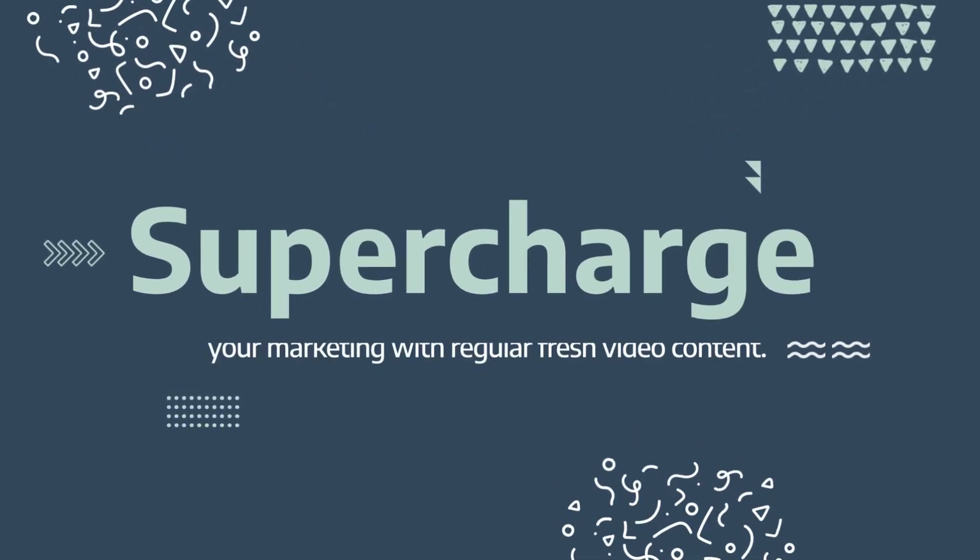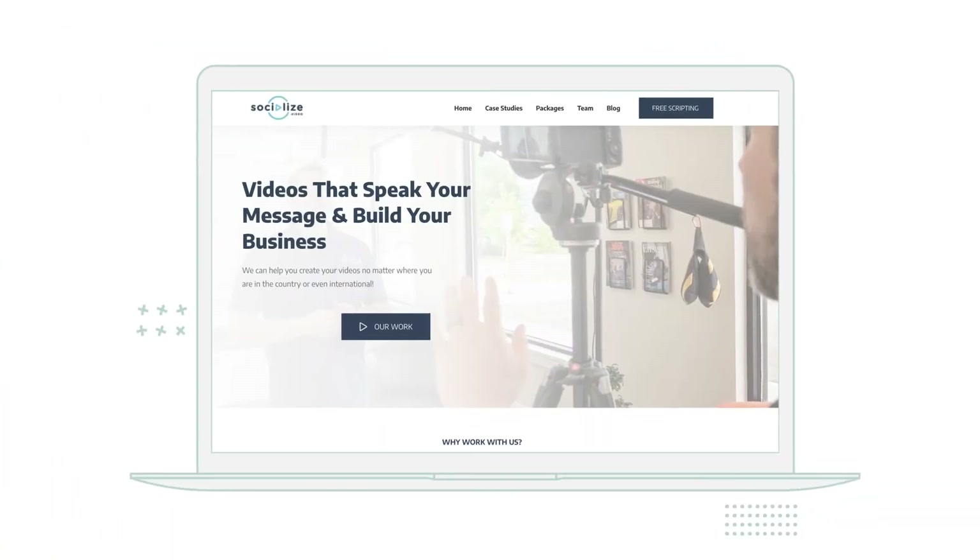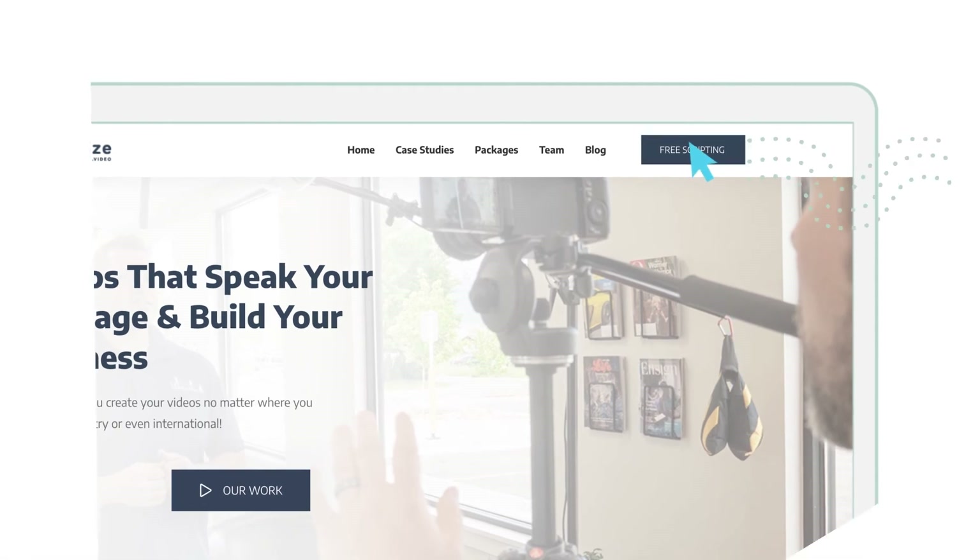Supercharge your marketing with regular, fresh video content. Click to schedule a free scripting session where we can get started on your videos.